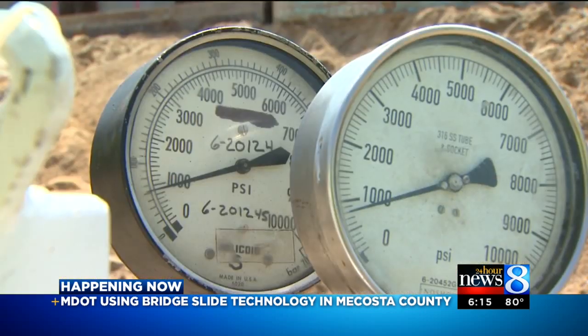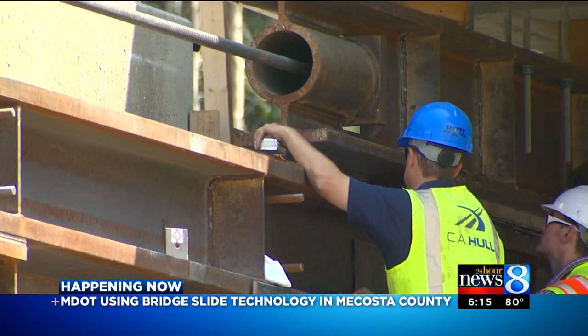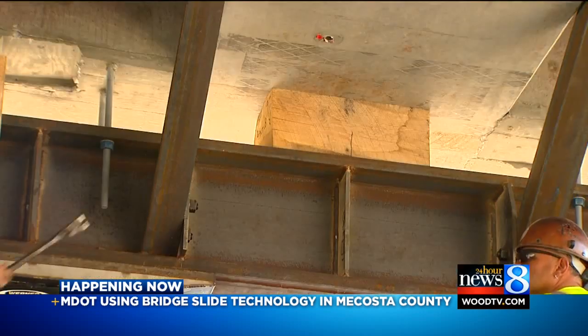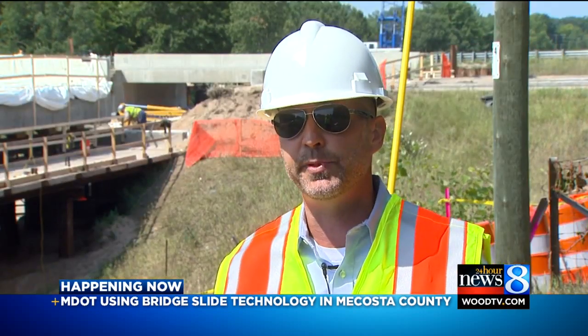It's an inch by inch, push by push, ever slow, ever careful process. Don't look too close because you won't see it. Just trust and believe — the bridge is moving as we speak.